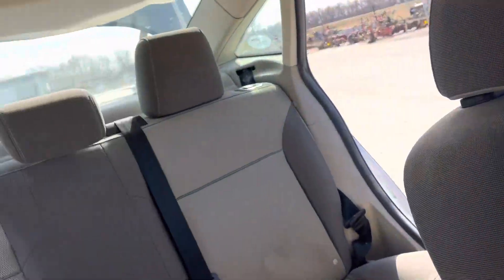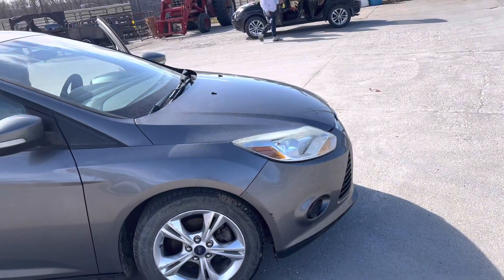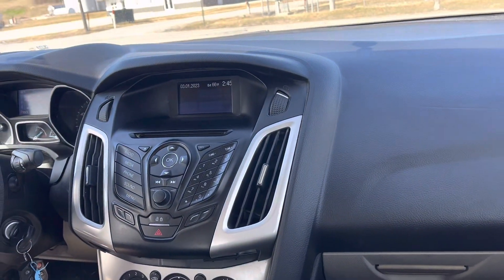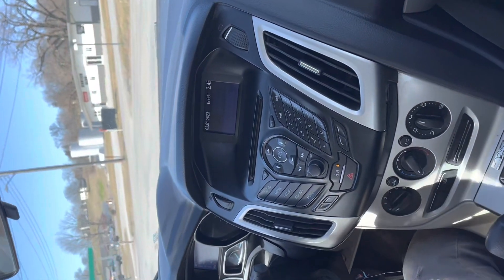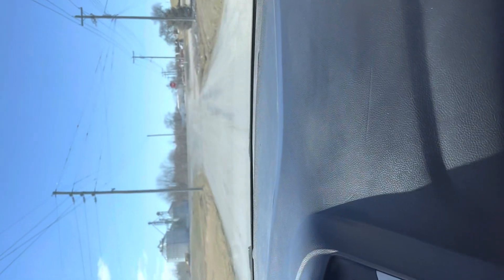Man, it smells good in here. All of them work, sunroof works. Alright, let's take it for a drive. What year is this one? 2014 Ford Focus.